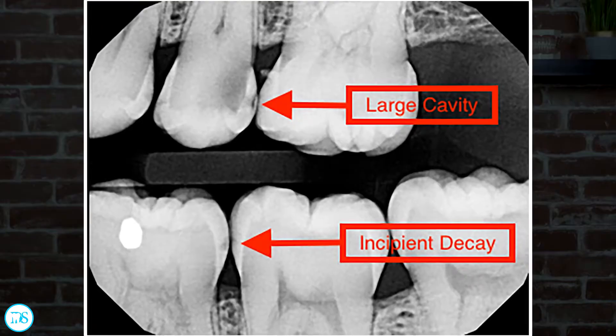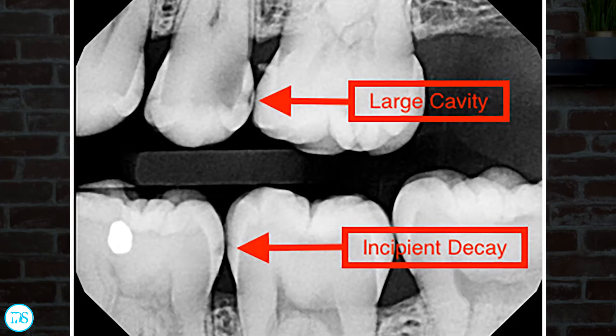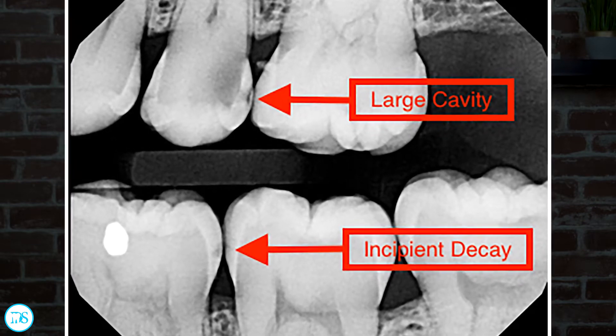How can you make sure you catch a cavity before it reaches the dentin? One way is going to your dentist regularly and not skipping hygiene appointments. When they take x-rays, your dentist can see if a cavity is forming between your teeth and how big it is — and whether it's still in the enamel or has reached the dentin. The dentist also does a clinical exam to look for demineralized spots that could use fluoride treatment.